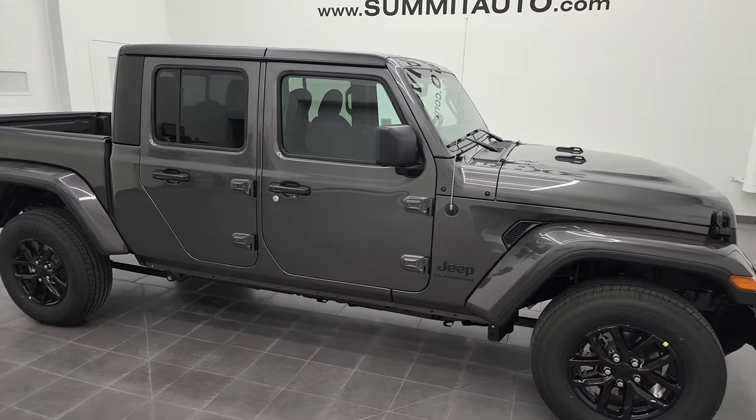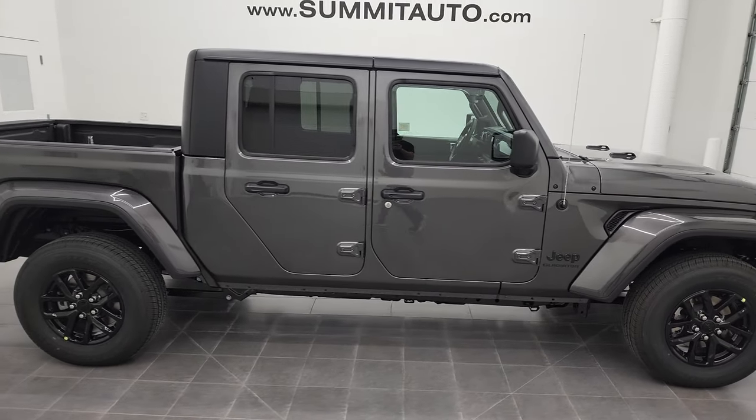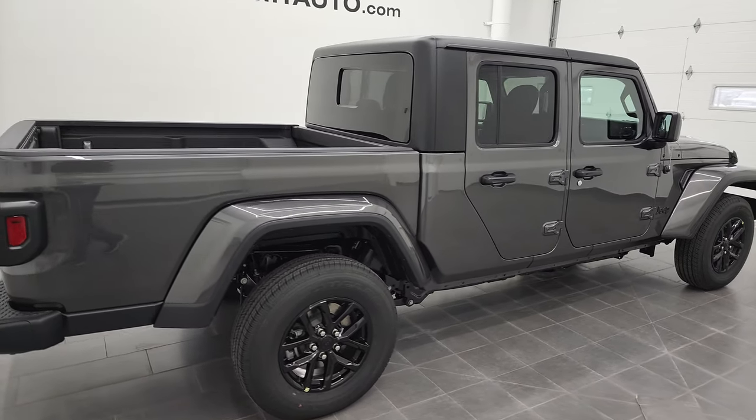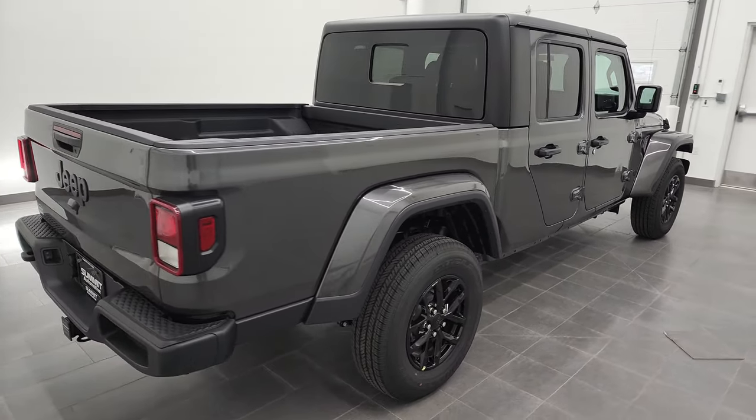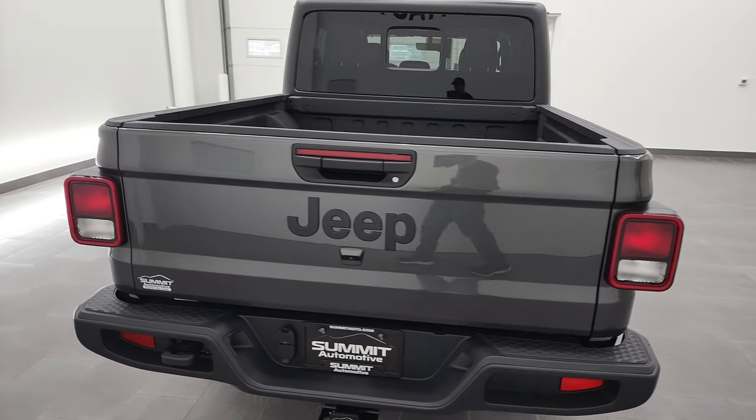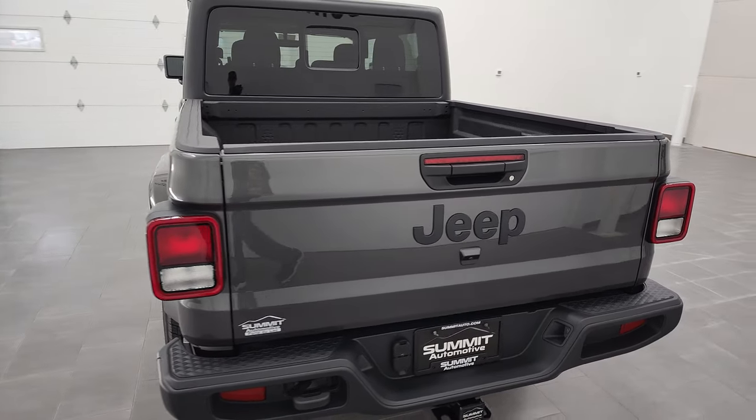Hey everybody, this is Brett and this 2022 Jeep Gladiator Altitude is stock number 22J70. I am here at Summit Automotive in Fond du Lac, Wisconsin, your new and used Jeep and Jeep Gladiator headquarters.